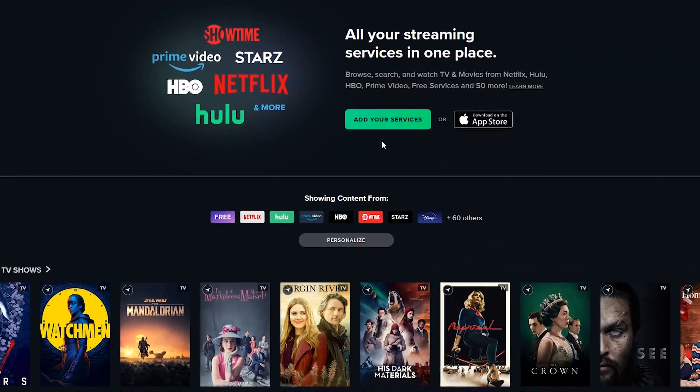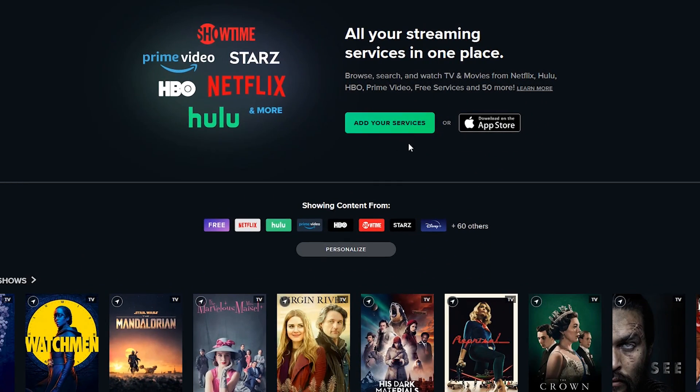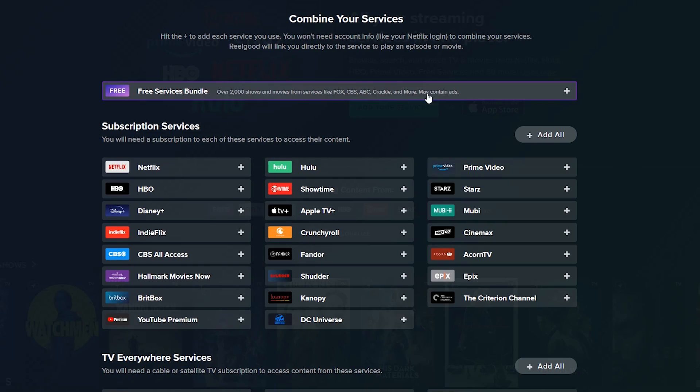Here's how it works when you first get started. Click on Add Your Services. Select the Plus if you want content from free services like Crackle appearing on your homepage — I'll just uncheck it. I just want to see the content we're subscribed to, so I'll select Netflix, Disney Plus, YouTube Premium, Hulu, and Prime Video.